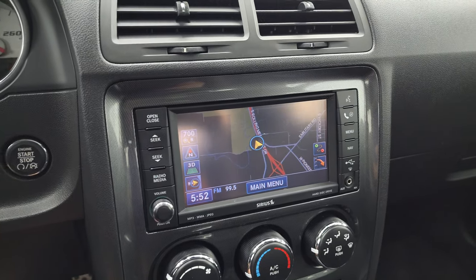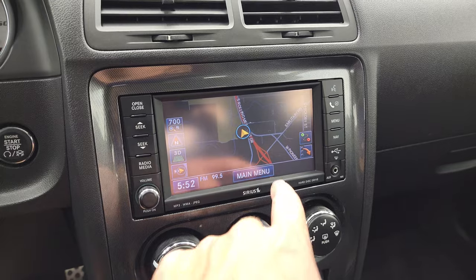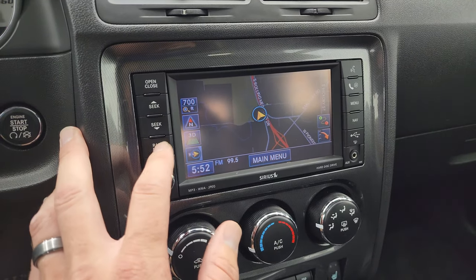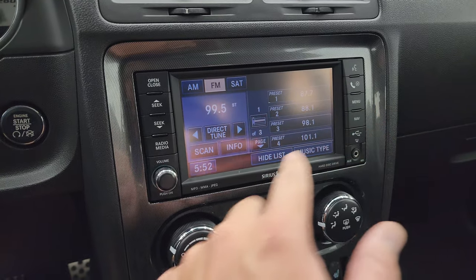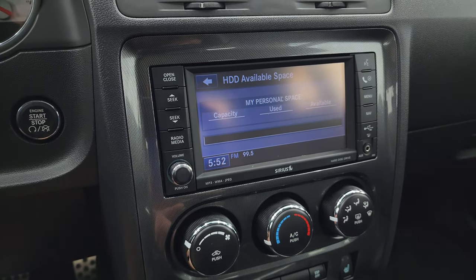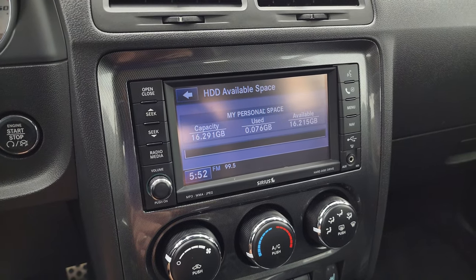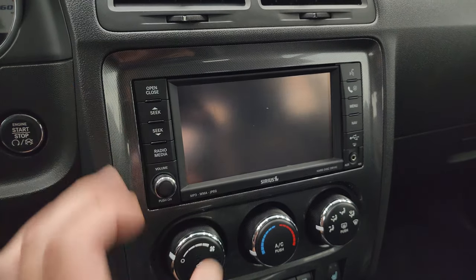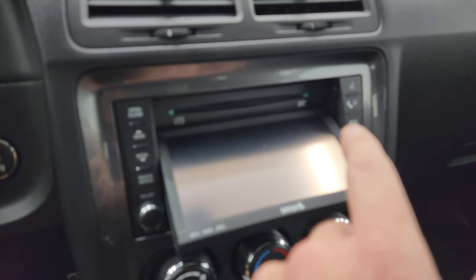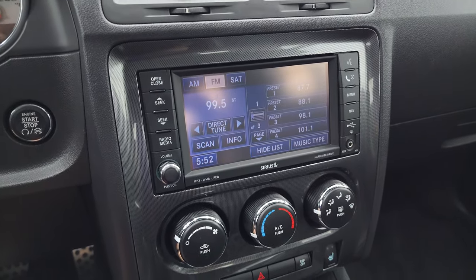You get the Uconnect 430N radio, and this one does have the factory navigation system — there's Highway 41, so that is working nicely. You get AM, FM, and SiriusXM radio capabilities. You also have a hard drive on this radio with 16.291 gigabytes worth of storage space where you can burn CDs onto the hard drive. It has a DVD player as well, so when the car is parked you can play DVDs on there too.